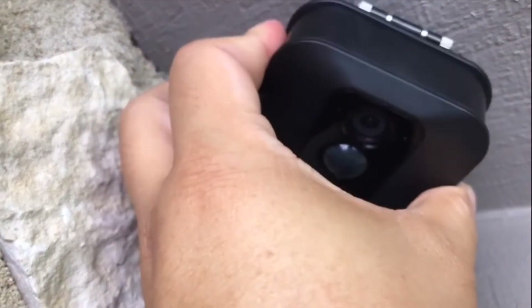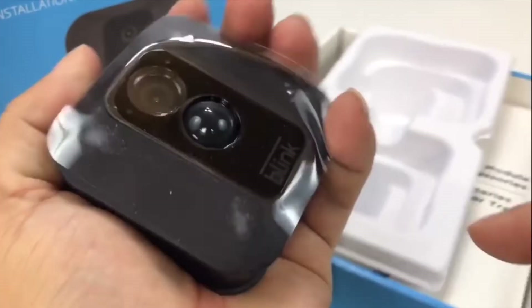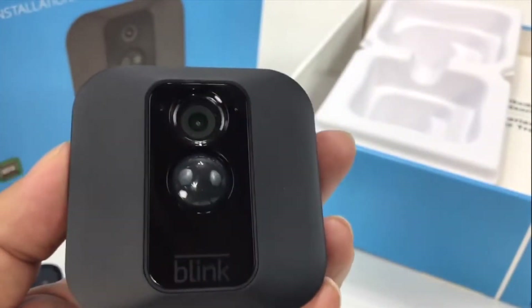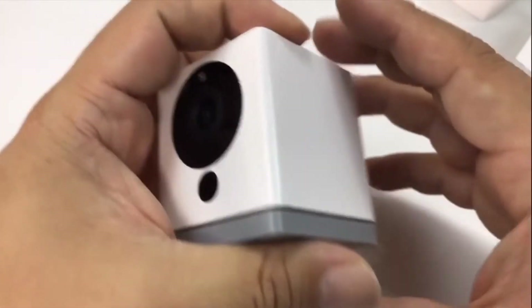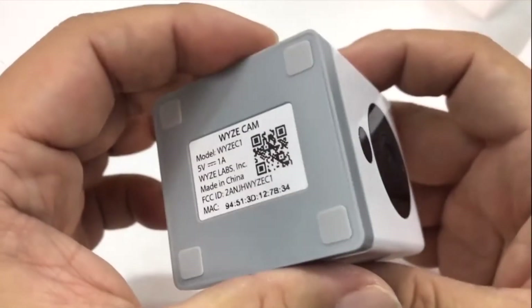Another thing that I love is the Blink XT cameras from Amazon. The reason I like these so much is that they don't require a power source — they are battery powered. I also want to add in another camera recommendation, and that's the Wyze Cam cameras. They are much cheaper than the Blink XTs because they are an indoor camera and they start at $20 and go up to $30.